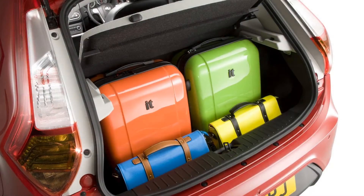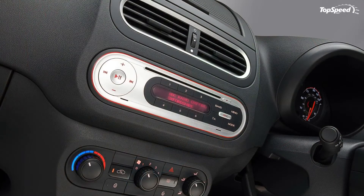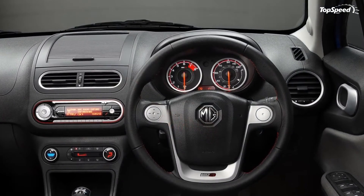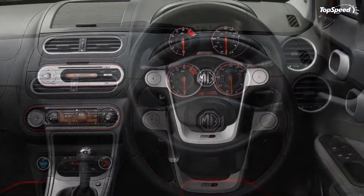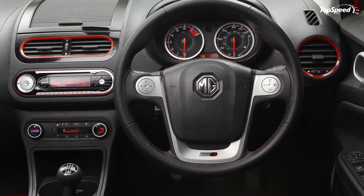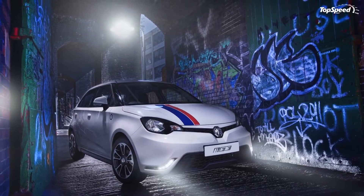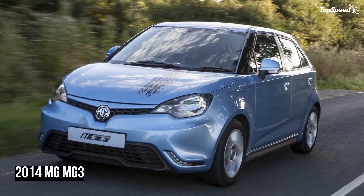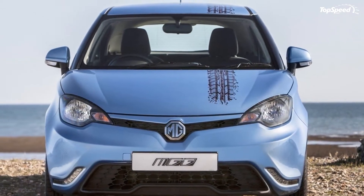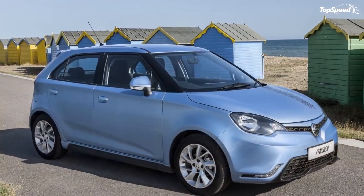Competition: Ford Fiesta. The Fiesta is currently one of the best-selling superminis in the world and one of the most important competitors to the MG3. The small hatch has just been revised for the 2014 model year, receiving a refreshed front end and additional interior features. In terms of technology, the Fiesta is pretty much light-years away from the MG3, as it comes with an optional touchscreen infotainment, a well-appointed interior, and a wider range of engines and transmissions.